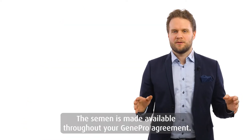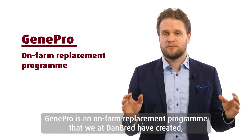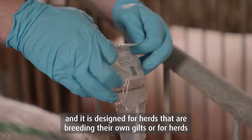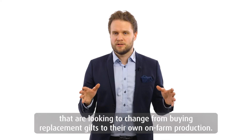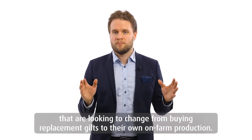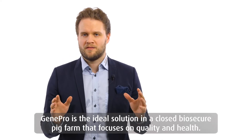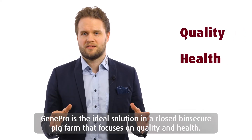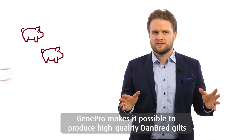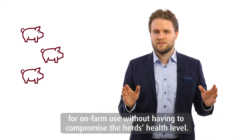The semen is made available throughout your GenePro agreement. GenePro is an on-farm replacement program that Danbrett has created, designed for herds that are breeding their own gilts or for herds looking to change from buying replacement gilts to their own on-farm production. GenePro is the ideal solution in close biosecure pig farms that focus on quality and health, making it possible to produce high quality Danbrett gilts for on-farm use without having to compromise the herd's health level.